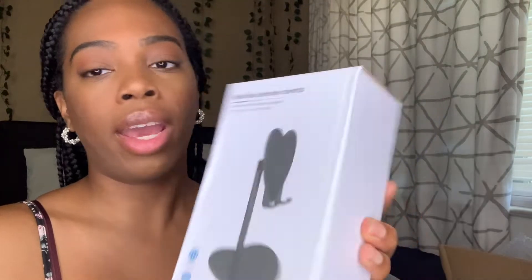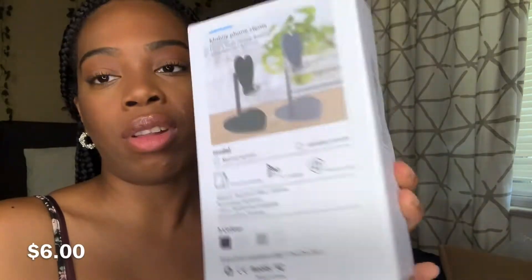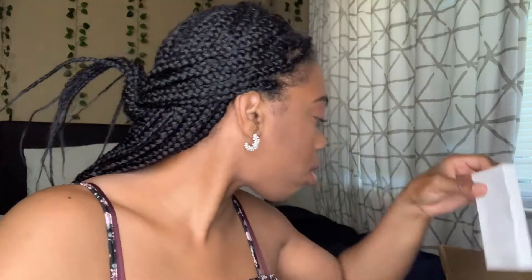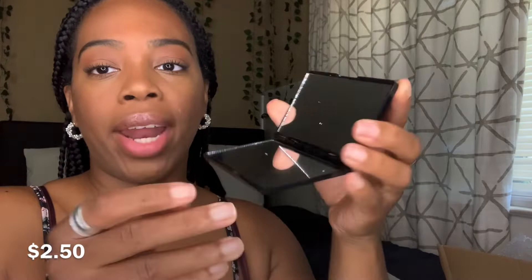I got a phone stand in a heart kind of shape. Shein has a lot of stuff in home, furniture, decor, and I needed a new phone stand because my other one from Amazon broke. I believe I paid $6 for this one. I also ordered a two-sided purse mirror — so that's what that item was. Now that we're done with accessories, let's get to the real reason right here — the clothing.